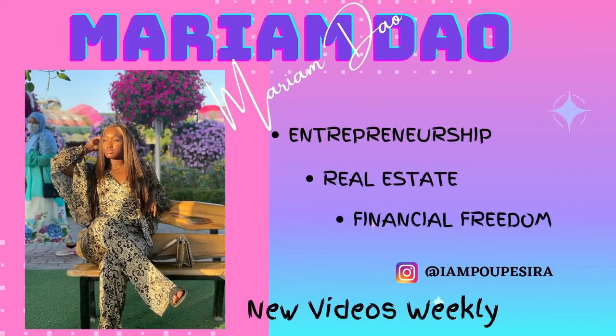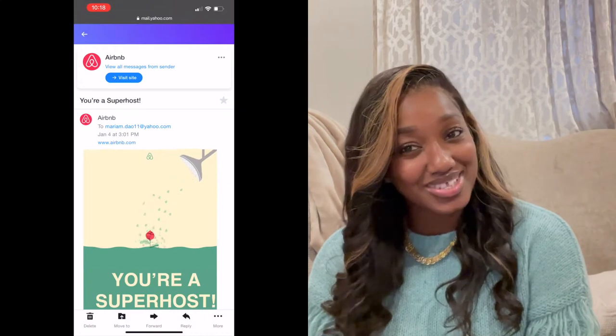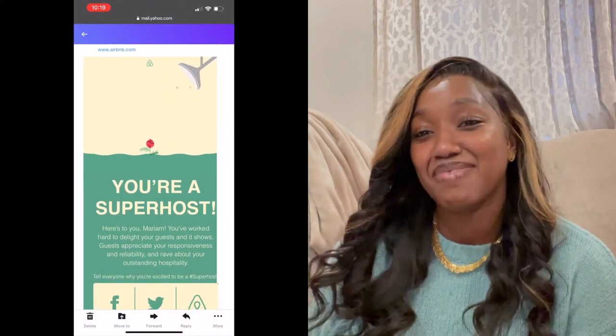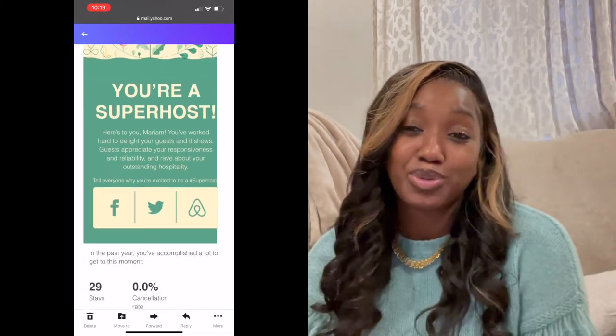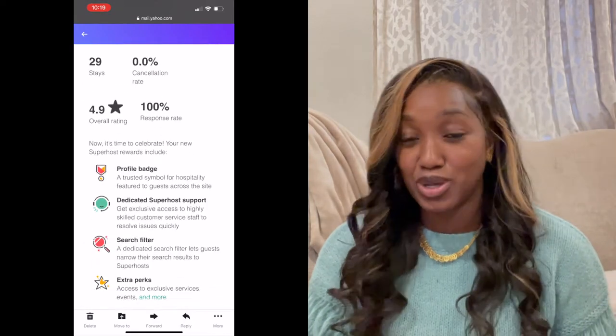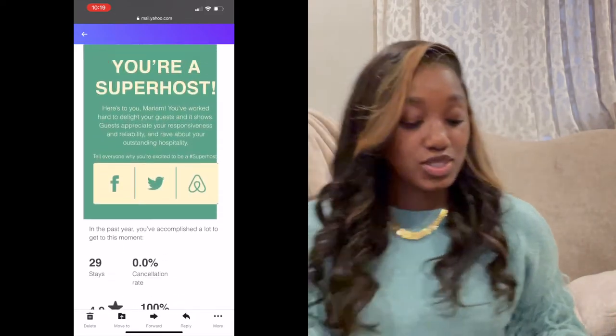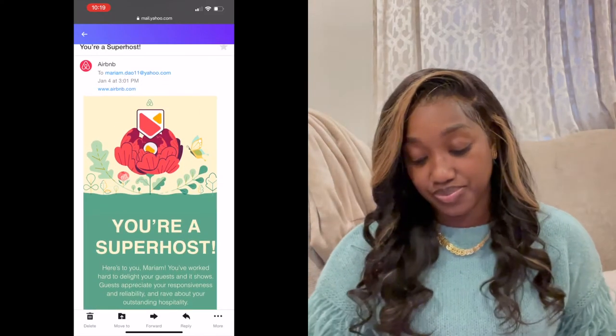Today is a fun video so let's get ready. Happy new year! I'm a super host on Airbnb now — finally! I'm excited about that. I'm just going to go over the requirements to become a super host and the perks that I get now that I'm a super host.